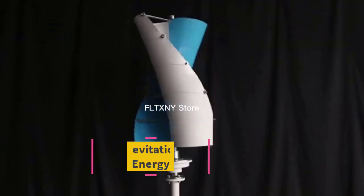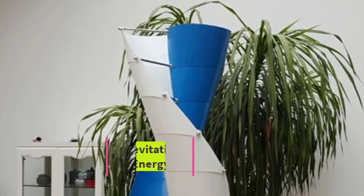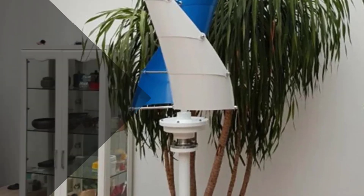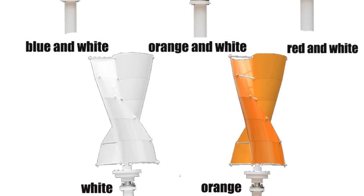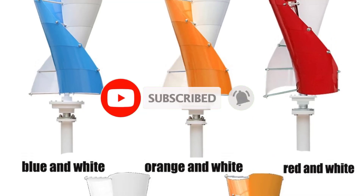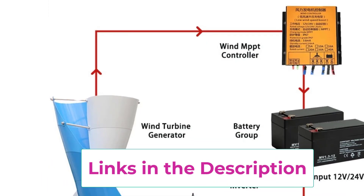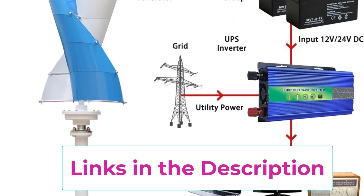Top 3: the Magnetic Levitation Generator Free Energy windmill. This is an advanced renewable energy solution combining vertical axis wind turbine technology with magnetic levitation (maglev), designed for enhanced efficiency and durability. The maglev system significantly reduces mechanical friction, allowing the turbine to start at low wind speeds and maintain smooth, efficient operation. This windmill is equipped with a permanent magnet generator delivering stable and reliable power output, suitable for homes, small businesses, or off-grid applications.